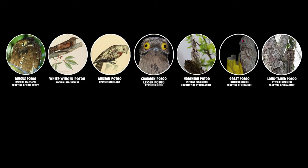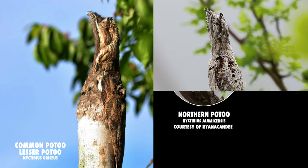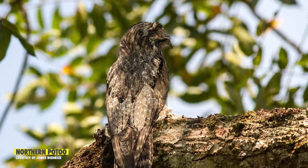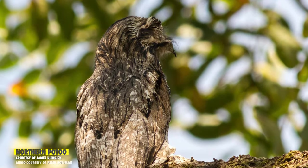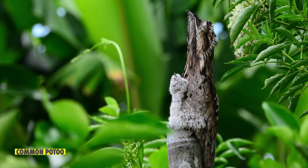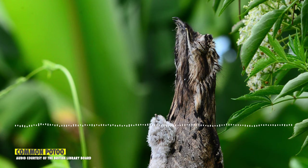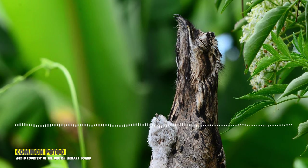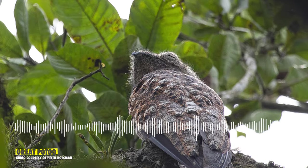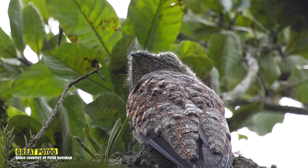The seven potu species look alike and are tricky to tell apart. The common and northern potu, for example, are identical, and they've only been recognized as separate species since 2016. The only way to tell them apart is by their call. Northern potus, which are common in Central America and the Caribbean, sound like this. And the common potus, which are mostly found in South America, sound like this. Great potus have a melancholic call that has earned them their nickname: poor me ones. Awww, poor guys.